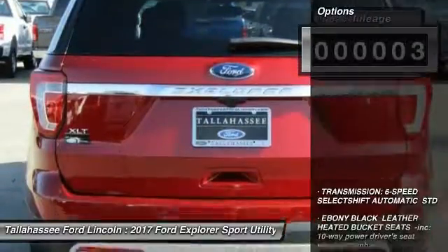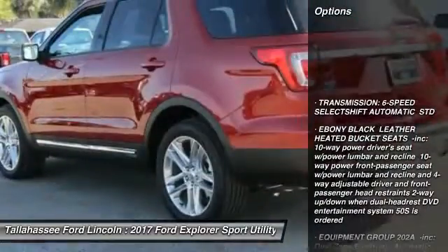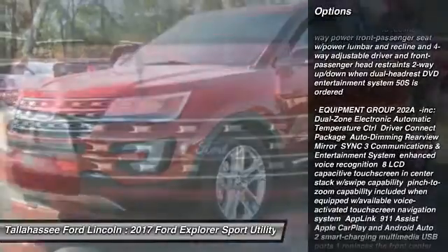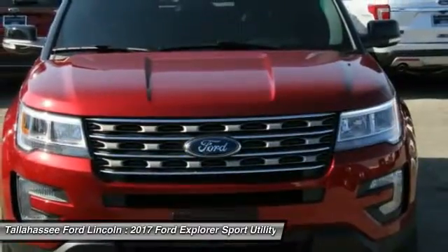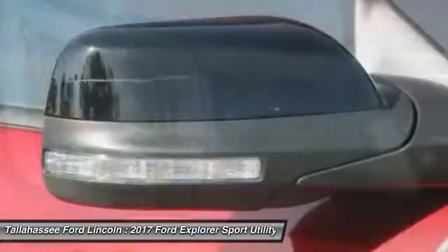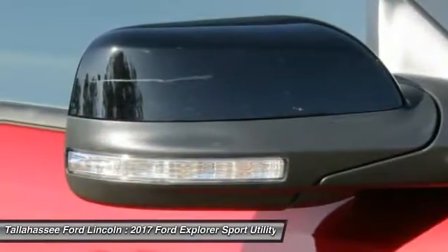Here are some of this vehicle's great options: stability control, power passenger seat, traction control, keyless entry, anti-lock braking system, backup camera, steering wheel audio controls, Bluetooth, leather-wrapped steering wheel, driver airbag.